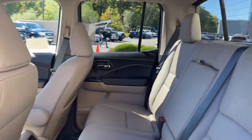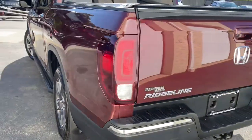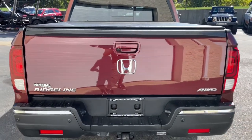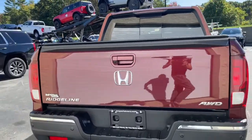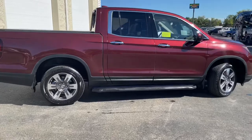Feel the freedom of the unconventional and the delight of the extraordinary. Come in today and test drive this Honda Ridgeline. Take care. Thank you.